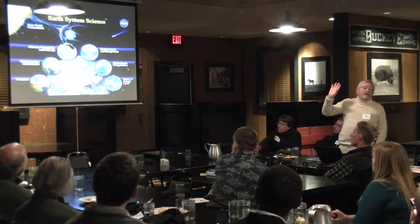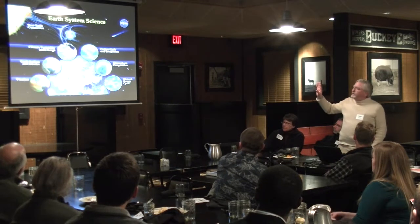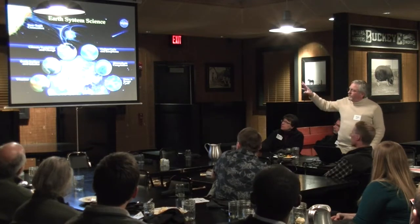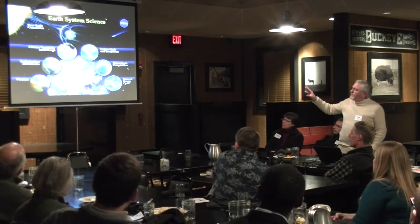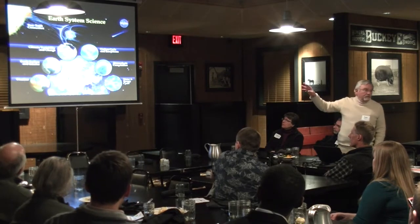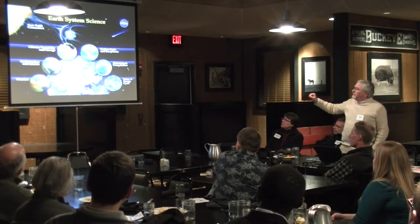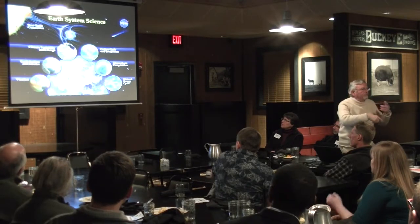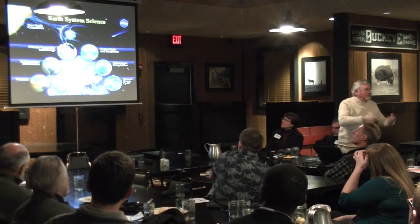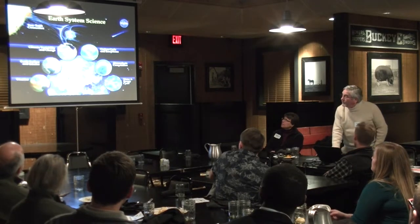Earth System Science is within the Science Mission Directorate at NASA Headquarters where all of this is parked. They've broken Earth System Science into about six areas. Snow, climate, and weather are different — that's important. Atmospheric composition is separate from that. Water and energy cycle and carbon cycle are the climate-related systems-level looks at things. But they're all interconnected.